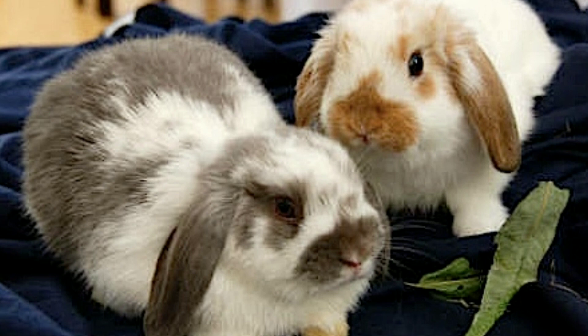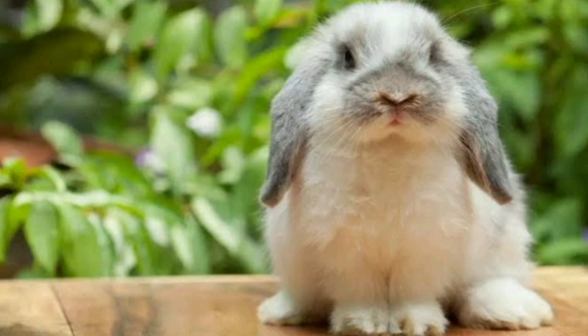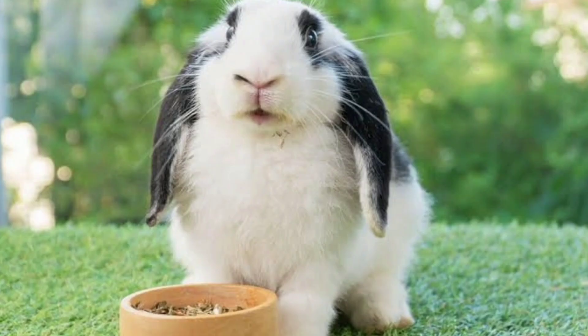Holland Lop. Holland Lops are characterized by their adorable floppy ears and compact bodies. They have a friendly and sociable personality, making them popular as pets. Holland Lops come in various colors and are known for their sweet nature.